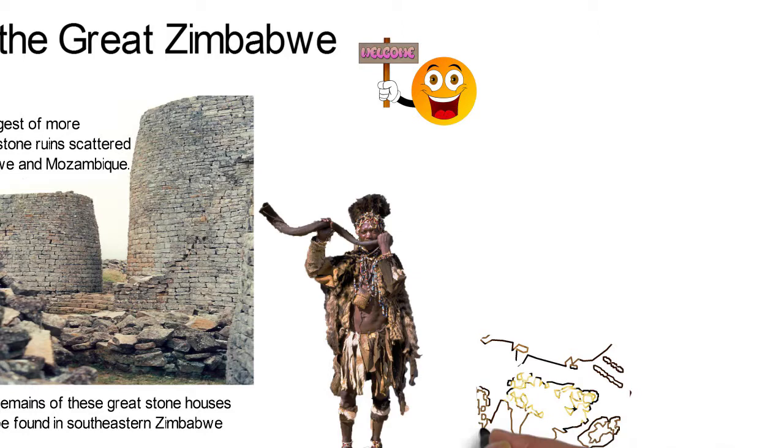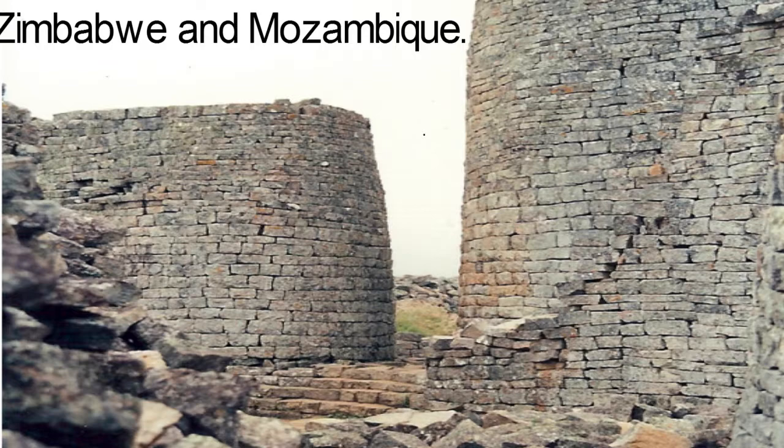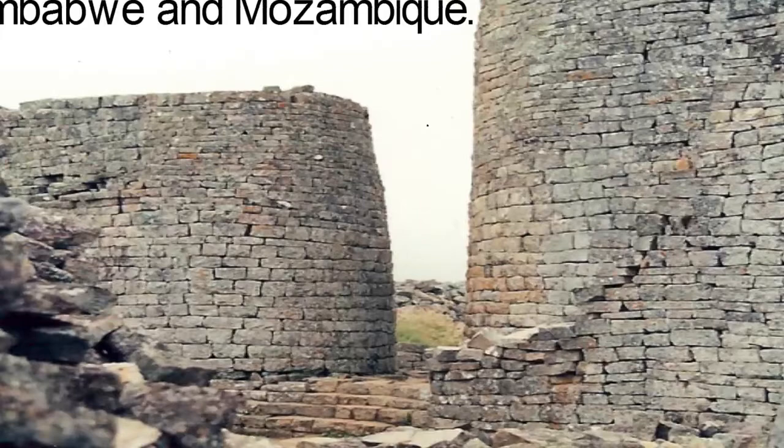The people who once lived in Great Zimbabwe were farmers and traders who practiced cattle-rearing, crop cultivation, and traded gold on the coast of the Indian Ocean between the 11th and 15th centuries. The Great Zimbabwe ruins are said to be the largest group of ruins in Africa south of the Sahara. They are located between the Zambezi river and the Limpopo river and are proofs of a culture of great wealth and great architectural skill.